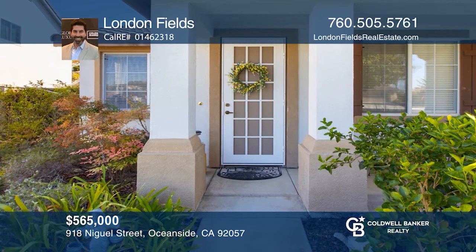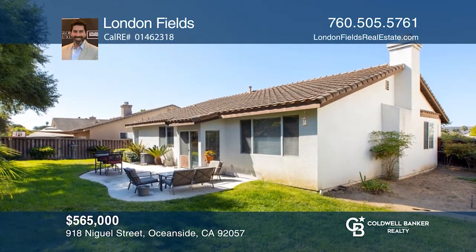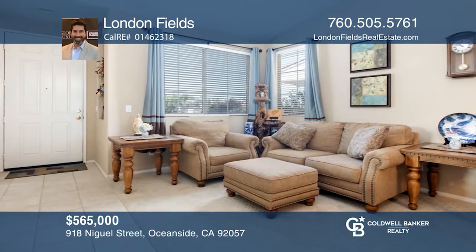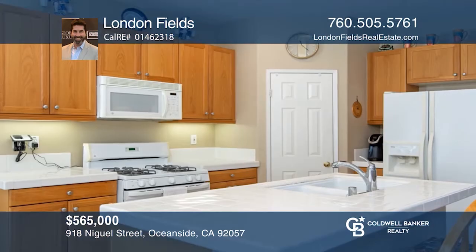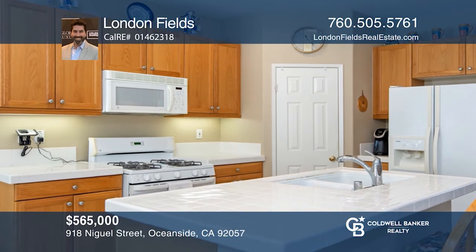This Oceanside Canyon Crest home was built in 2003 at the end of a cul-de-sac. It features three bedrooms and two full baths with a private yard and a patio for barbecues. The kitchen opens to a living room with a fireplace and a slider to an entertaining area.